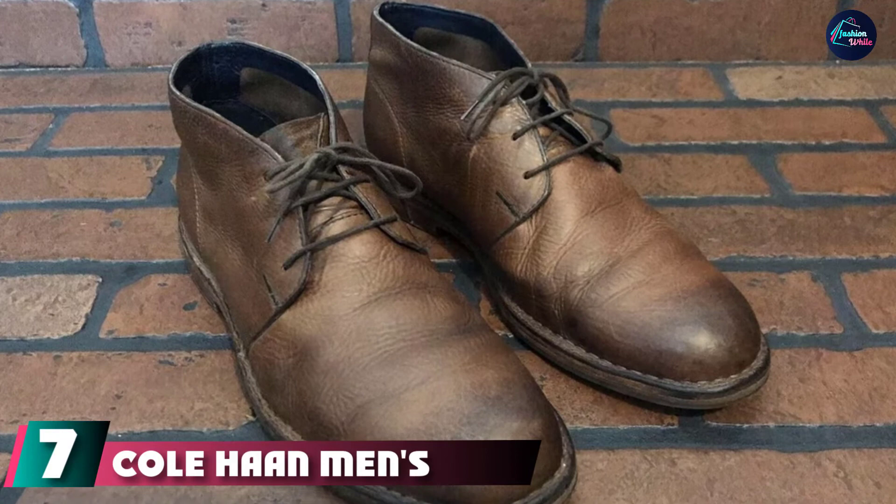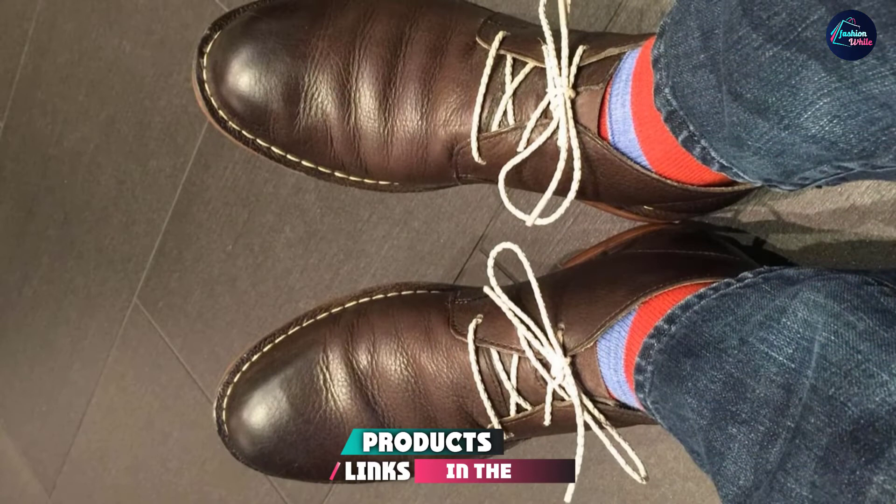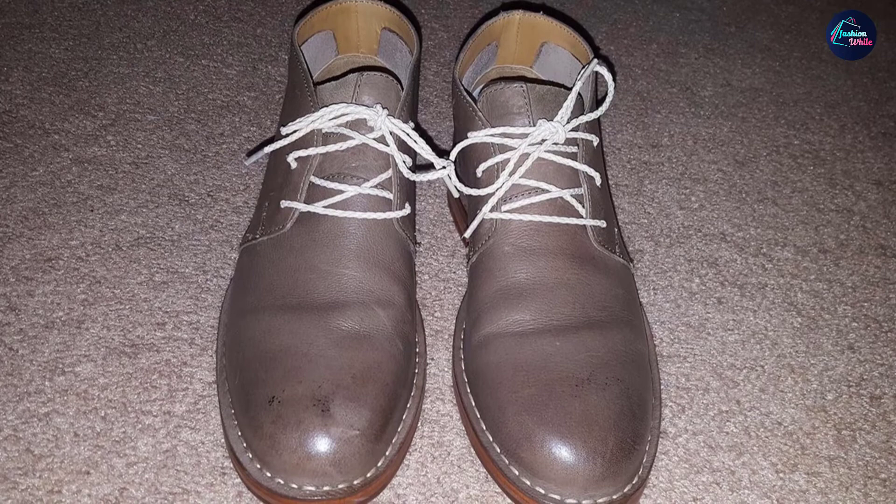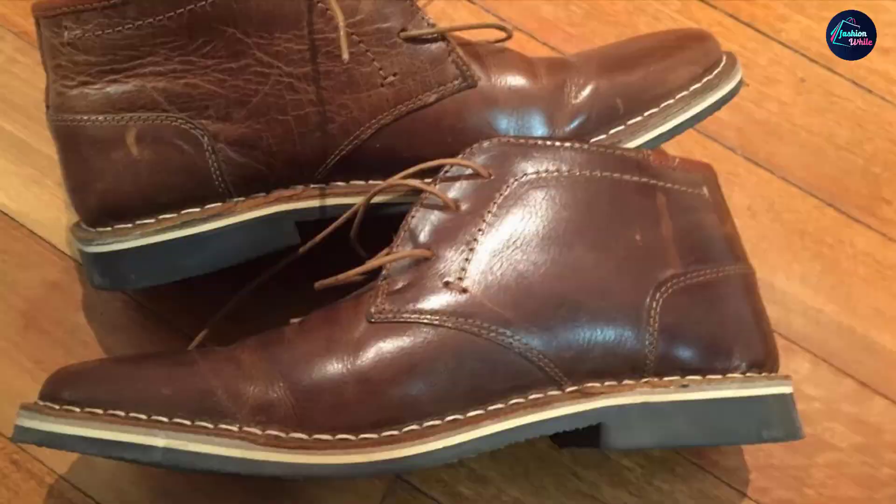Moving on to the next, at number 7 we have Cole Haan Men's Glen Chukka Boot. These chukka boots from Cole Haan arrive with a distressed suede exterior and tonal laces. Cole Haan also added really nice contrasting stitching in addition to a fine multi-stained wood stack sole. Best of all, they pair flawlessly with a fine pair of jeans and even work a considerable amount of stylish magic in more professional environments.